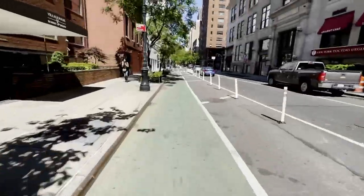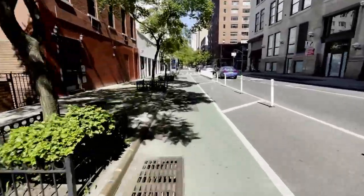As is customary on beautiful days in New York City, I will always ride my bike to the gallery.